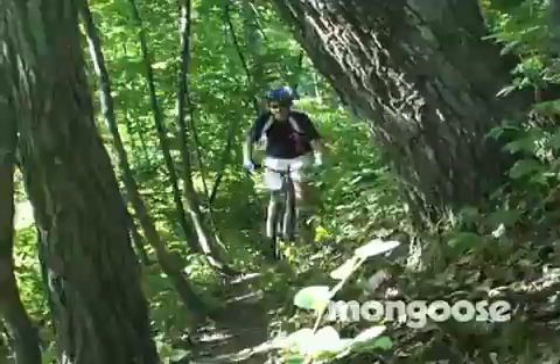How you doing? Eric Carter here, Mongoose professional mountain bike rider, here in Madison, Wisconsin at the corporate headquarters, telling you a little bit about the Kyber.